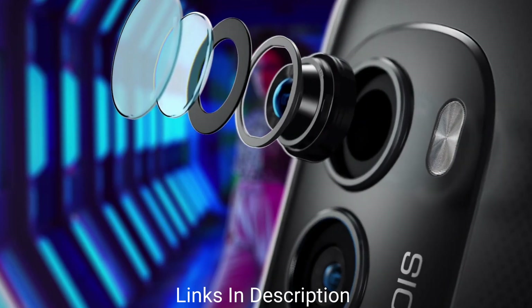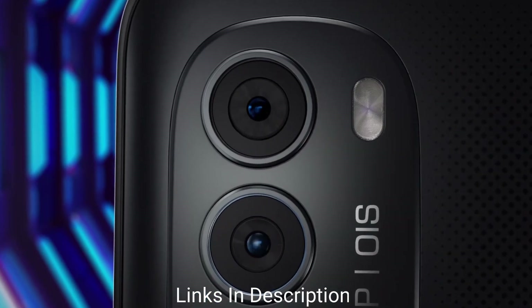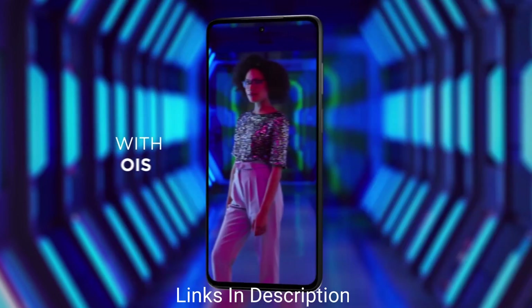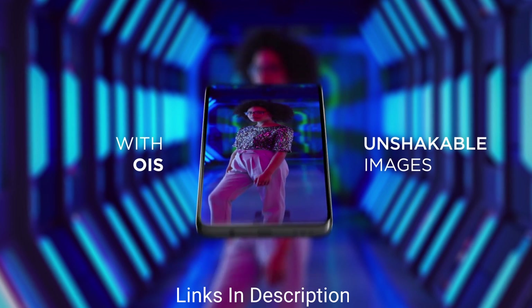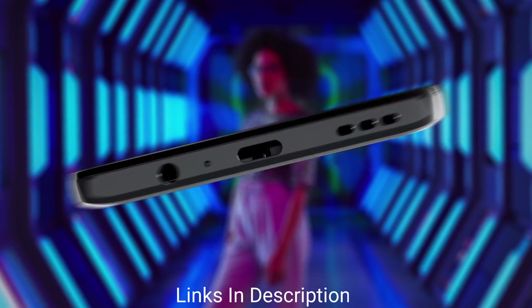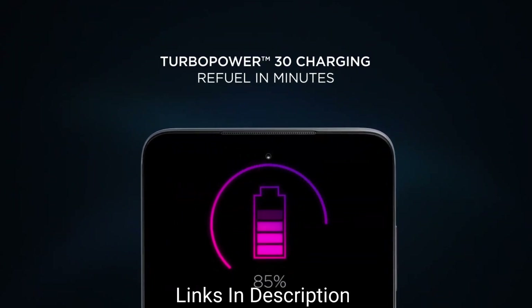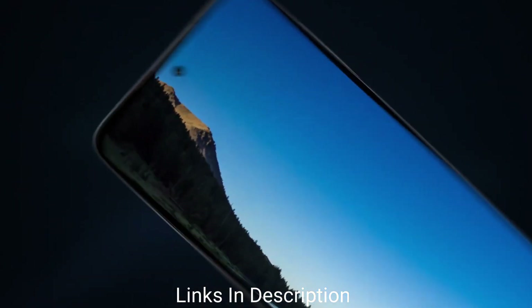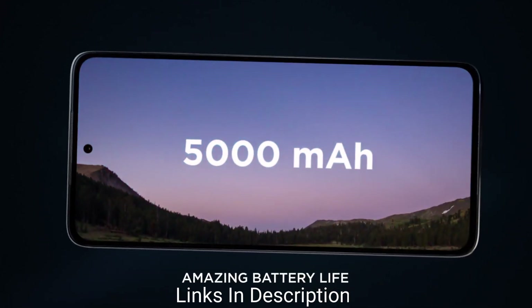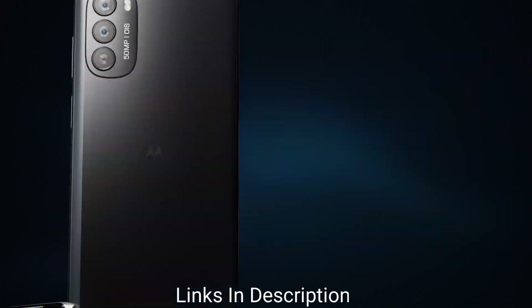It comes with a 50MP primary lens, 8MP ultra-wide, and 2MP macro lens, all proving convenient and delivering great picture quality. Being able to charge to 50% in 30 minutes sweetens the deal, along with a large 5,000mAh battery. Buy this amazing smartphone for its vibrant OLED display, great set of cameras, and stereo speakers.